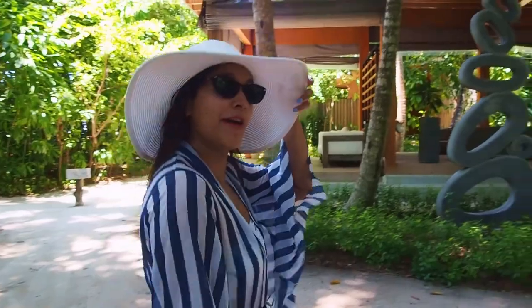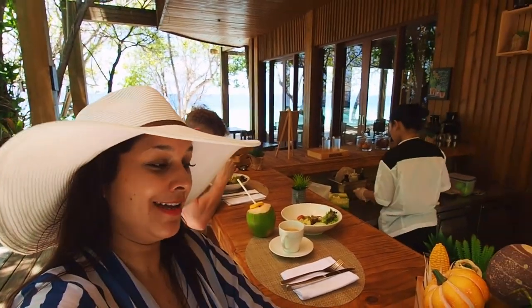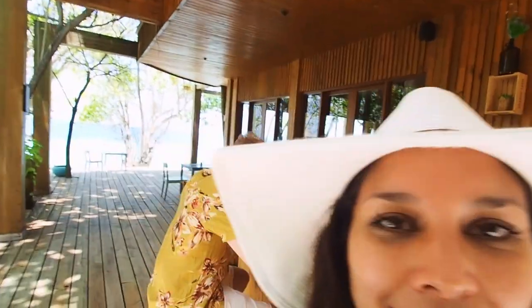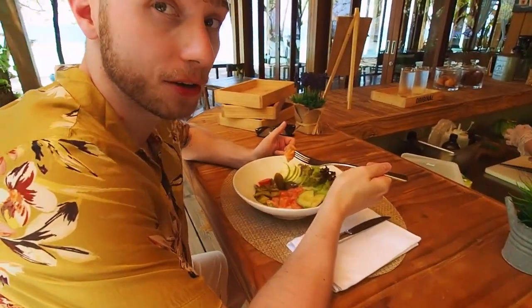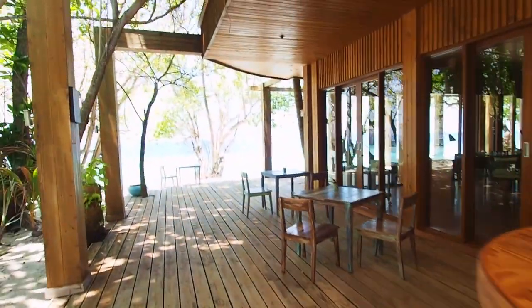Now we're headed to the spa for a little massage treatment. For lunch today we've come to the spa — we're having lunch at the wellness area. How gorgeous is this? Super cute. There's Charlie enjoying — what are you eating Charlie? Salmon poke, fresh coconuts, and this amazing view.